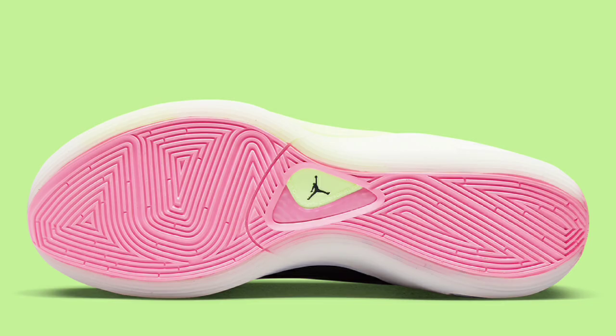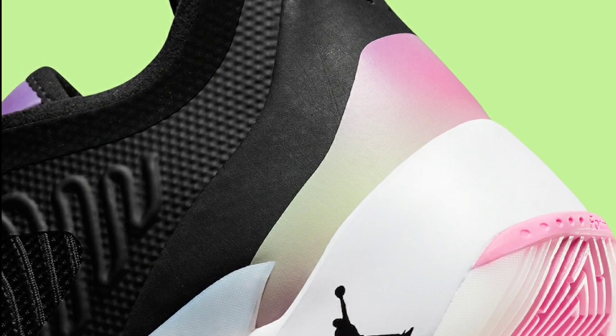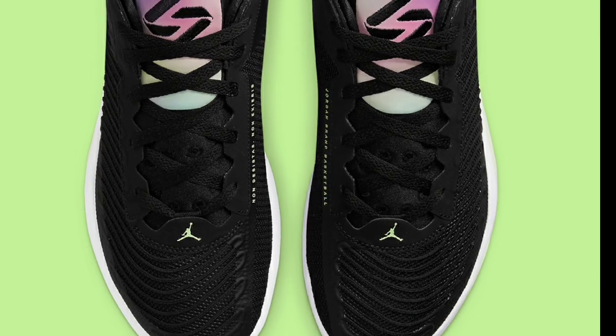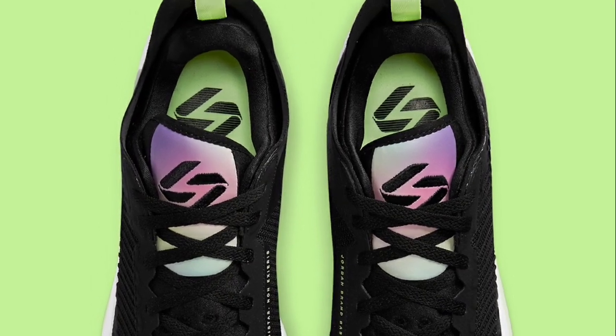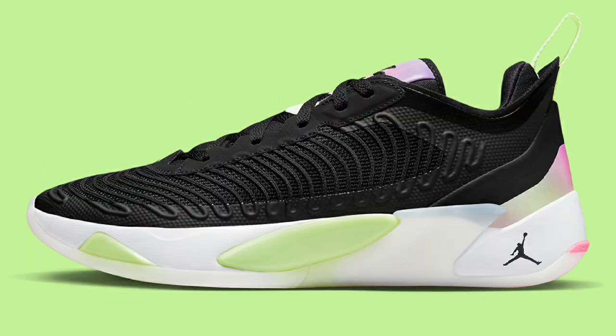Next, we have a unique colorway that kind of fell through the cracks. At one point I thought it was a grade school exclusive, but then I see it did come in men's sizes. Black, Lime Glow, and Green Glow is the color scheme. I'm not mad at this Luka shoe — it looks pretty unique and I'm not mad at the color scheme. Since it kind of came out of nowhere and I don't know how I really feel about it, I'd rate it a solid 7.5. Have you seen it in person? Do you have it in your collection?